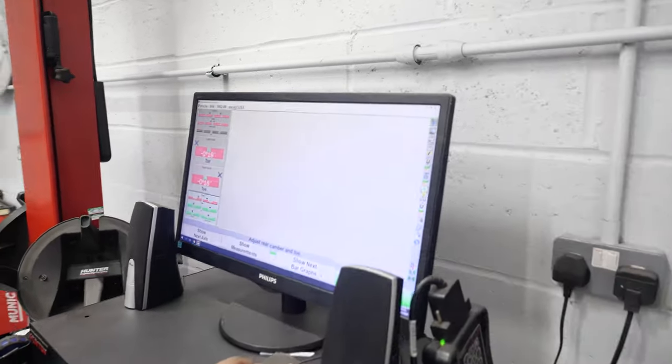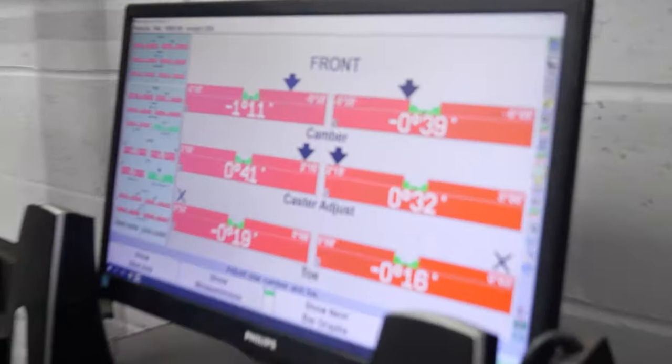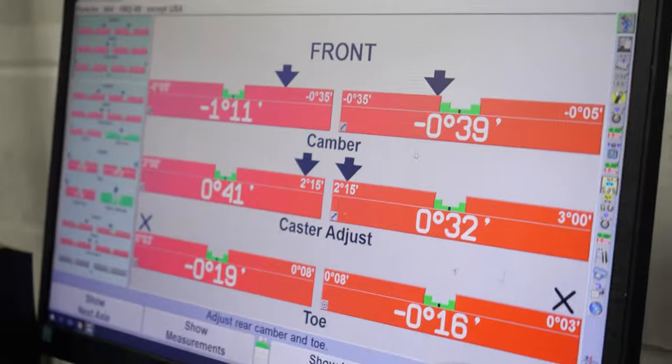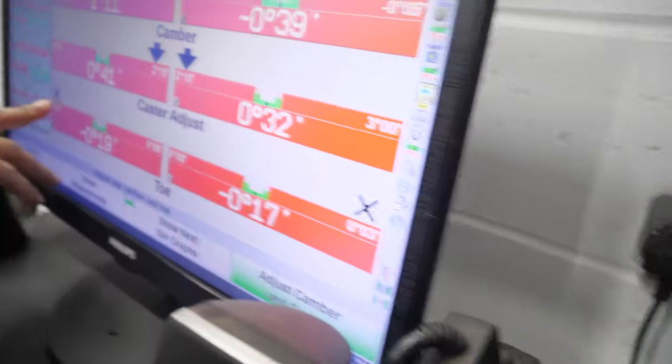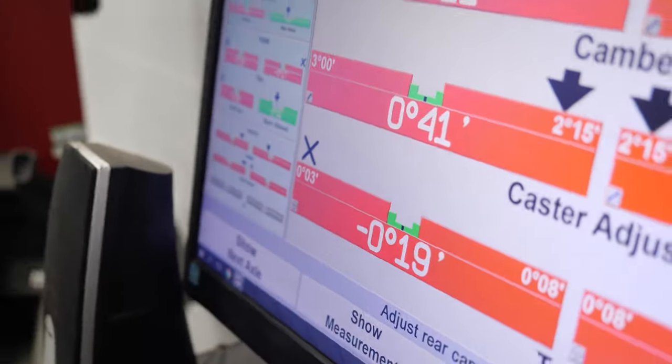Moving to the fun part — the front. Oh dear. So there are a couple of adjustments needed on the front. All of these adjustments are adjustable, which is good, but getting them back where they need to be is obviously a different question. The toes are actually off the scale — that's why they've got the lovely X here.